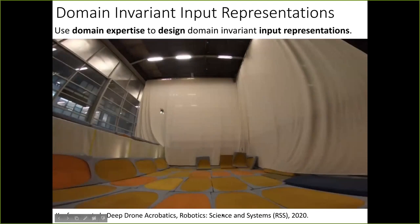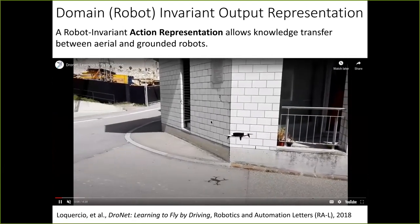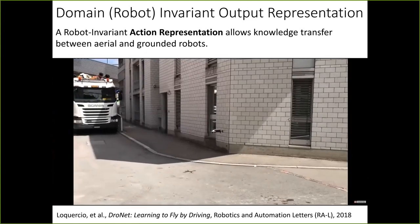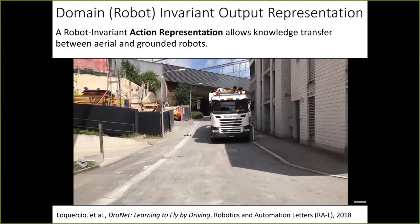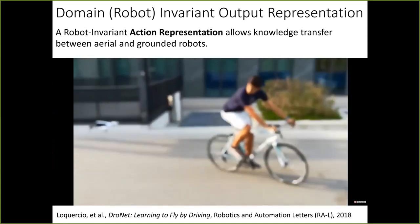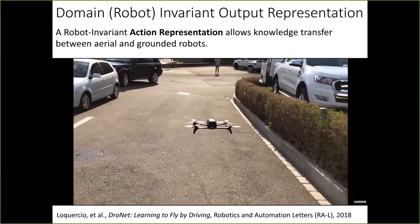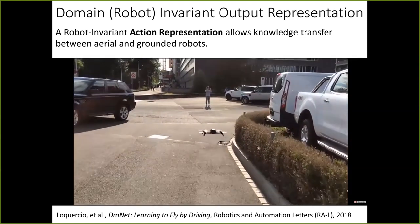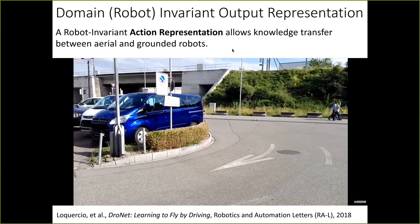One can go further and not only find domain-invariant input representations but also robot-invariant output representations. For example, in our work DroNet — 'Learning to Fly by Driving' — we collected data on a grounded platform, specifically a car, and then used this data to train a drone. The way we did it was by finding a representation of actions that was independent of both the car and the drone, namely forward speed and steering angle.